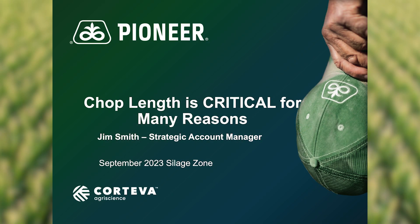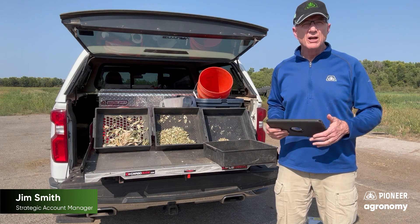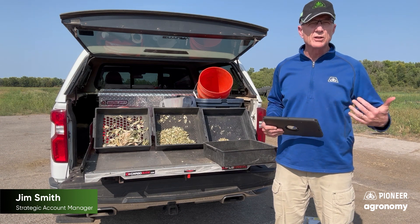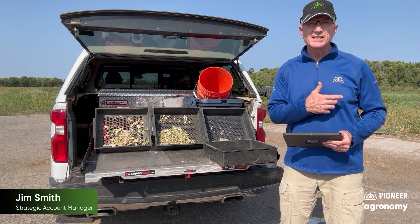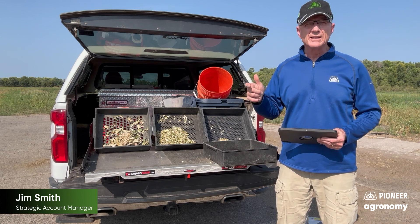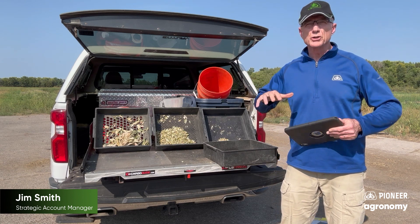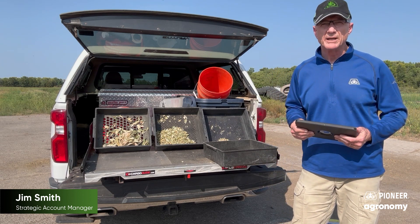Welcome back to the Silage Zone. It's that time of year we're all excited about — silage chopping. Just wanted to give you a brief update: plant moistures are declining faster than what the milk line is increasing across northern Wisconsin and central Minnesota. We've had a lot of GDUs and a lot of dry weather, and this last hot spell just pushed everything along, so total plant moisture is getting ahead of the milk line — decreasing faster than it should be.